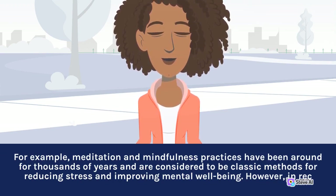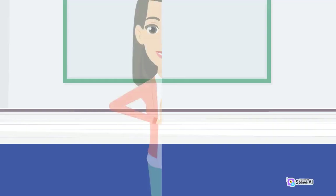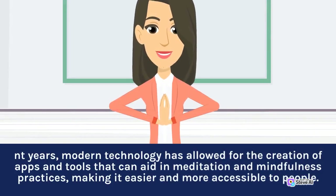However, in recent years, modern technology has allowed for the creation of apps and tools that can aid in meditation and mindfulness practices, making it easier and more accessible to people.